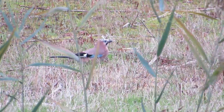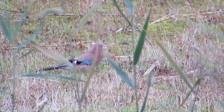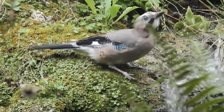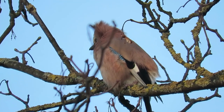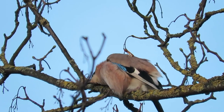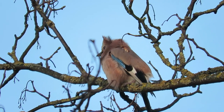Jays are arguably our most colorful and exotic looking member of the crow family. They're found across most of the UK except for northern Scotland, but also across Europe, North West Africa, and across Central Asia as far east as Japan. There are 33 recognized subspecies, each with their slightly different markings, although all of them are orangey-brown over most of their bodies and have a striking blue patch on each wing.